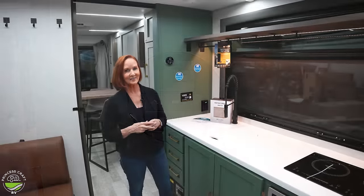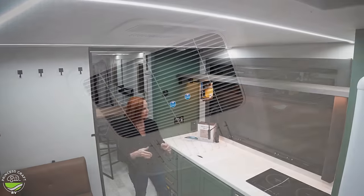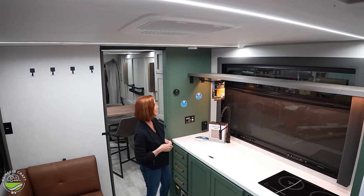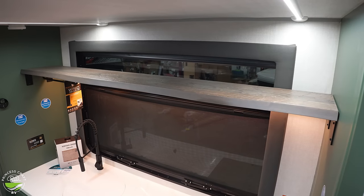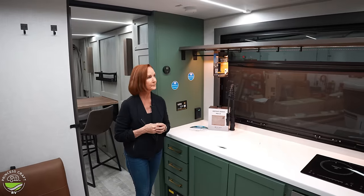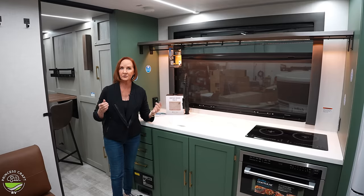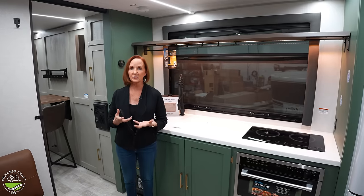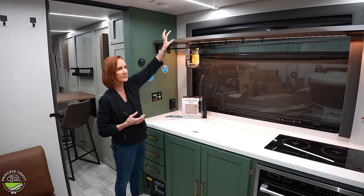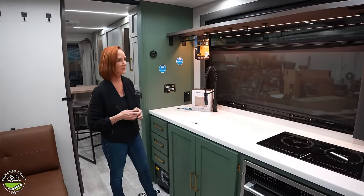There's a 110 plug on the edge and controls for the Furion air conditioner just above. There are two ACs in this unit — the one above is ducted into the bathroom. One thing you've been staring at: the floating shelf at the top. It doesn't make the trailer feel smaller and has hooks for utensils, towels, or keys. There's also a towel bar on the left side — great storage for food boxes or baskets.